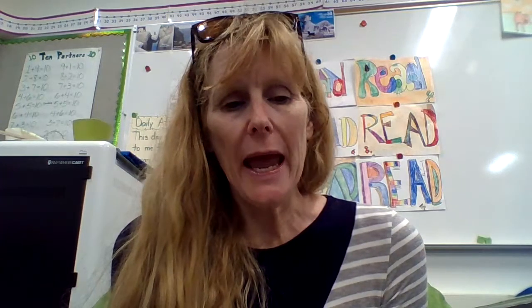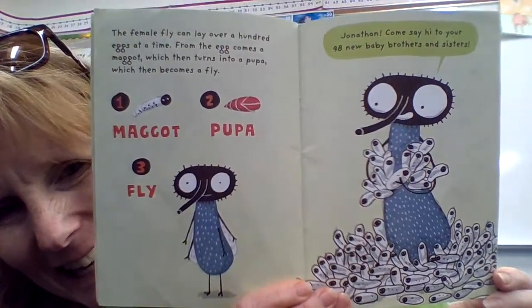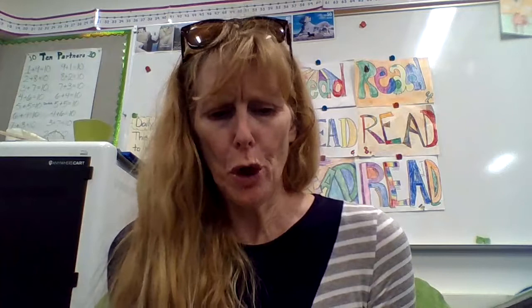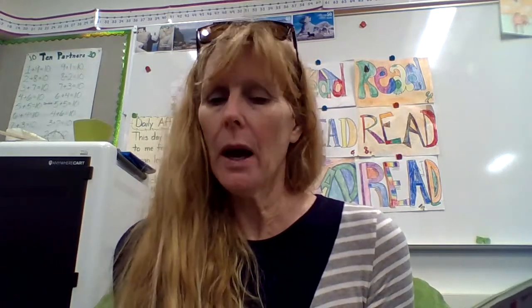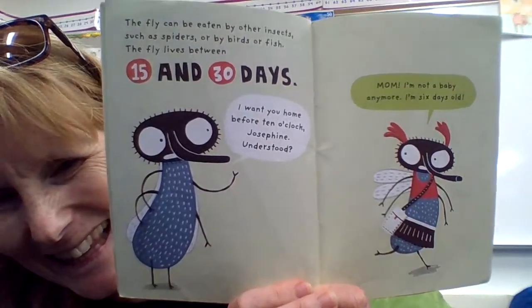The female fly can lay over 100 eggs at a time. From the egg comes a maggot, which then turns into a pupa, which then becomes the fly. 'Jonathan, come say hi to your 98 new brothers and sisters.' The fly can be eaten by other insects, such as spiders, or by birds or fish. The fly lives between 15 and 30 days. 'I want you home before 10 o'clock, Josephine.' 'Mom, I'm not a baby anymore. I'm six days old!' If she only lives to be 15, then she's halfway there almost.